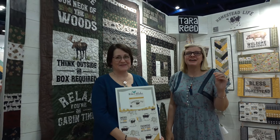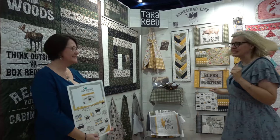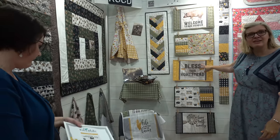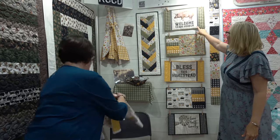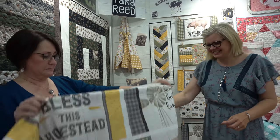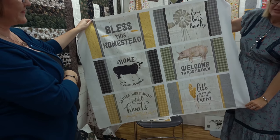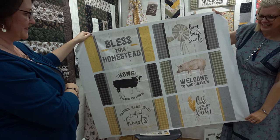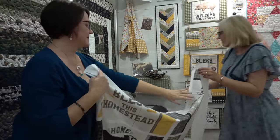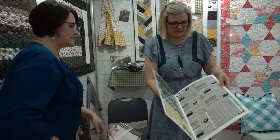I'm Tara Reid, a new designer with Riley Blake. We love Homestead Life — look at this collection, look at these panels! There's a little piggy. There are six panels all together. And we'll show you some of the other prints up close from the storyboard.